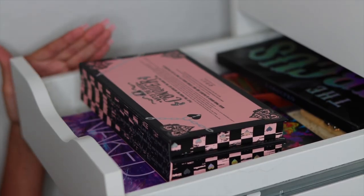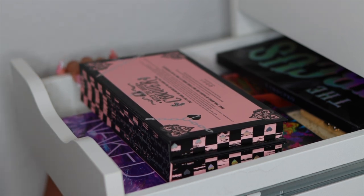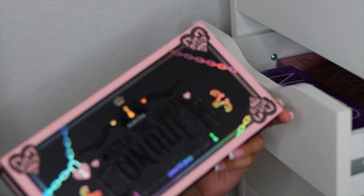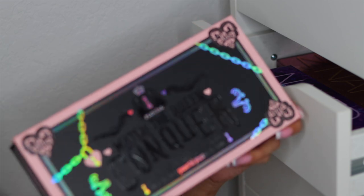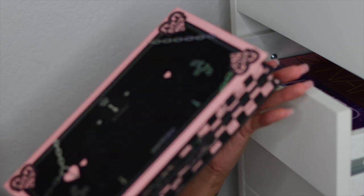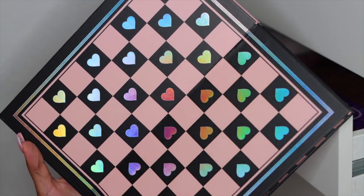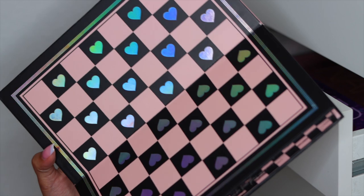Alright you guys, moving on to the next drawer. You guys can see this is gem-packed and stuffed as well. This right here is a P. Louise palette — the Watch the Queen Conquer palette. This is one of the coolest palettes I own in my collection. It does have two sides, and when you actually open it up in the center, you guys — it's a chessboard! How cool. I wish it came with pieces, but it doesn't.